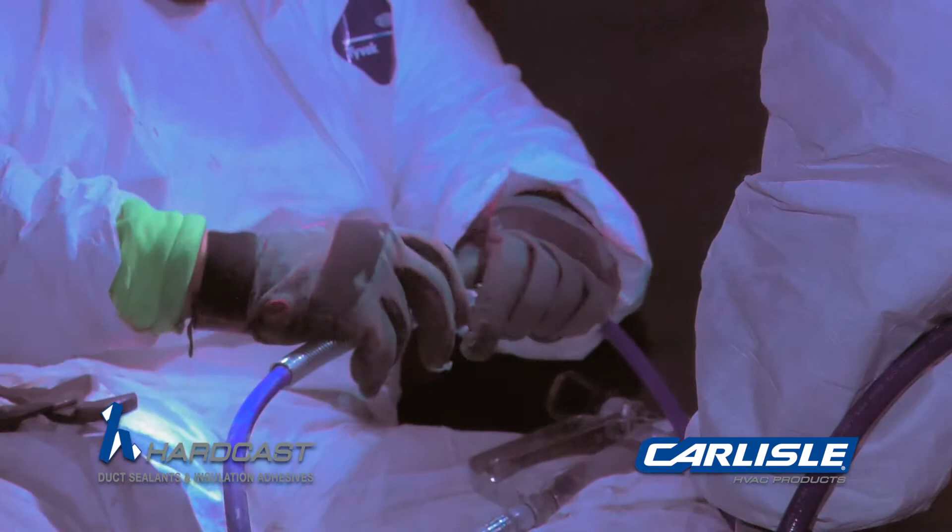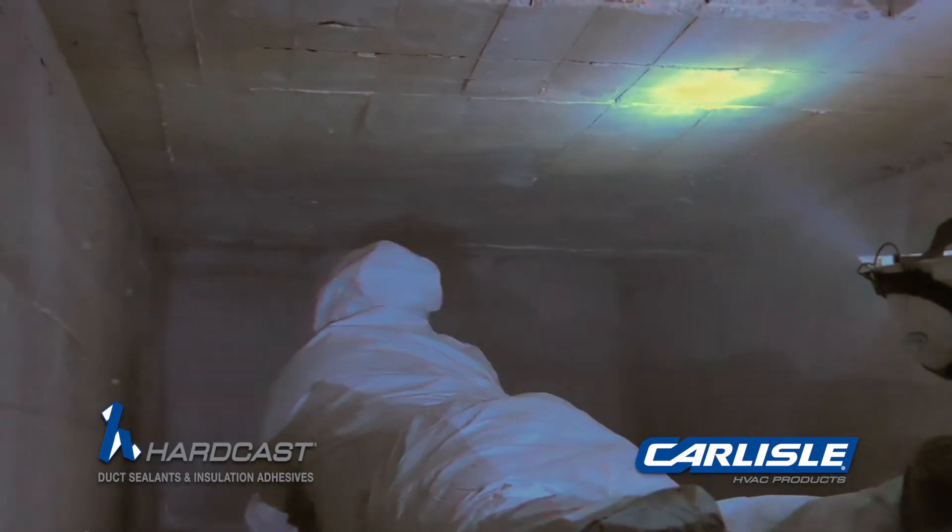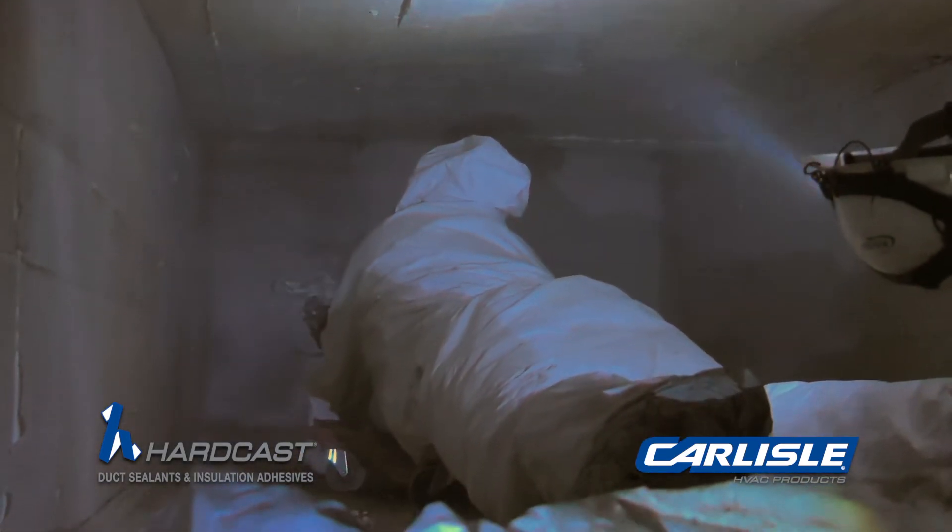We had to go in and clean the ductwork first with backings, and then go in again with air whips and negative pressure on the opposite side of the duct, blow it out with whips and air washing. Then we're going to go back with RE500 and hand spray it with an airless sprayer.